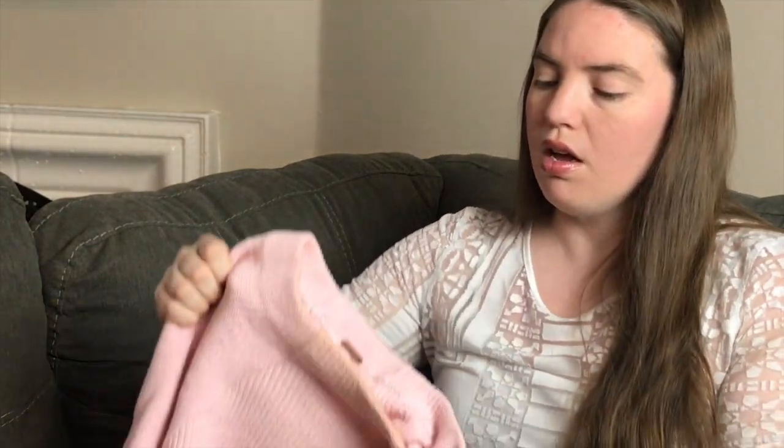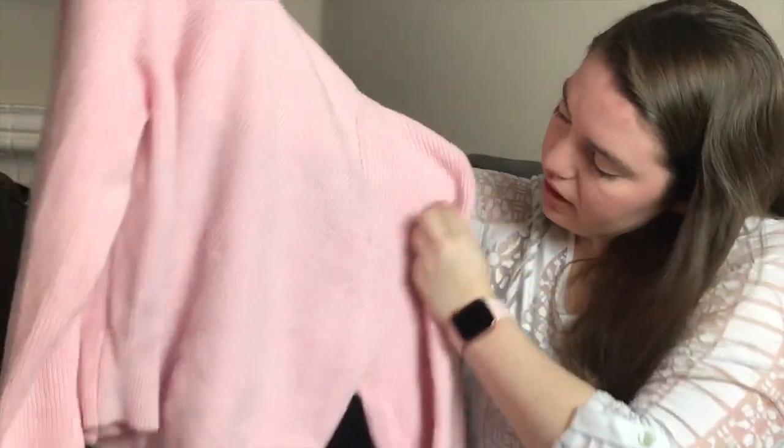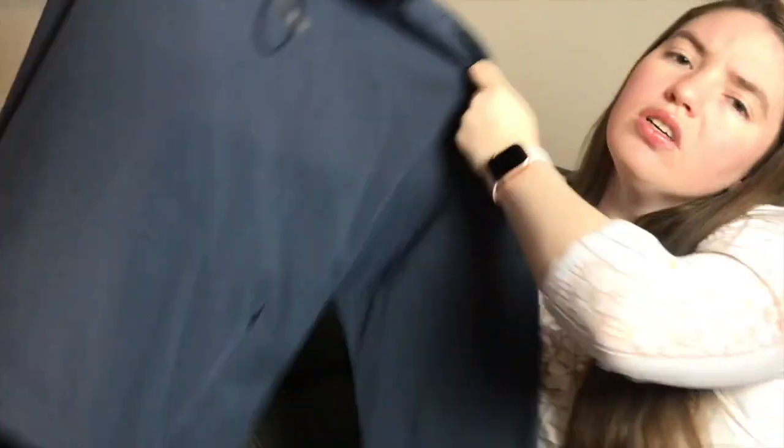There's a Free People sweater with some makeup staining on the neck — very common. There's a cozy pink piece with a little staining that should wash out fine. Then a Zella workout shirt, size medium, with light staining on the neckline — probably just needs a wash. I've sold Zella leggings and sports bras really easily.